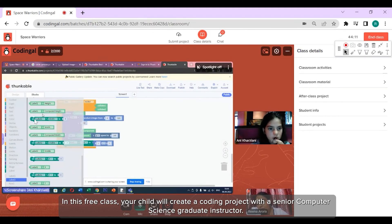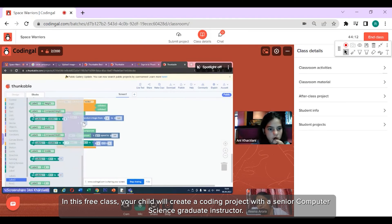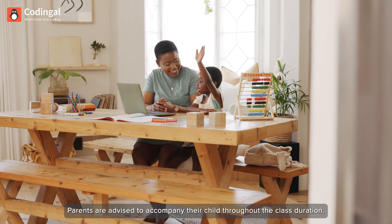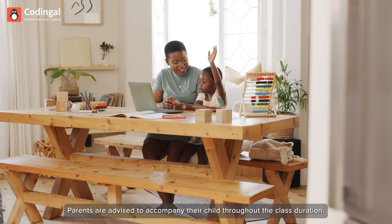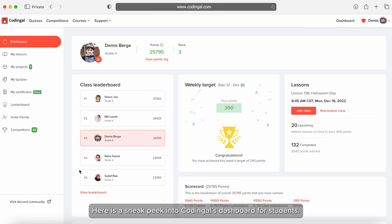In this free class, your child will create a coding project with a senior computer science graduate instructor. Parents are advised to accompany their child throughout the class duration. Post successful completion of the free class, your child will receive a STEM.org accredited certificate. Here is a sneak peek into Codingle's dashboard for students.